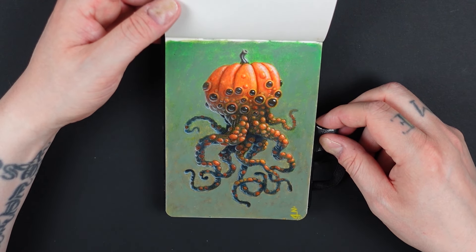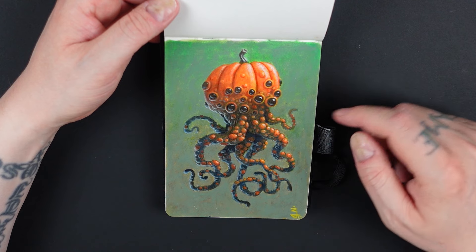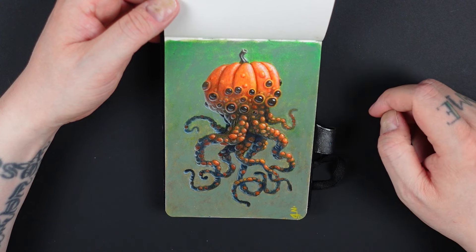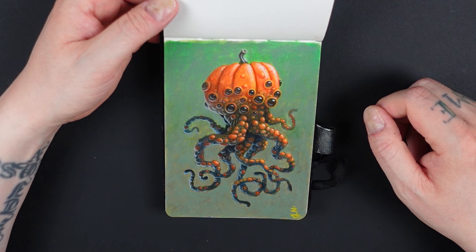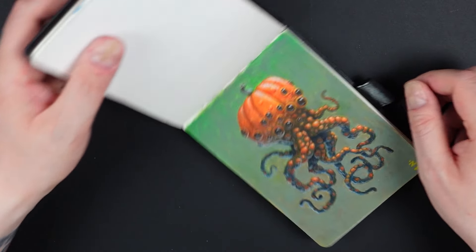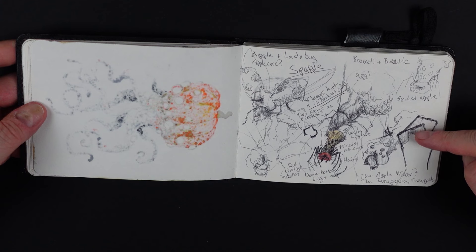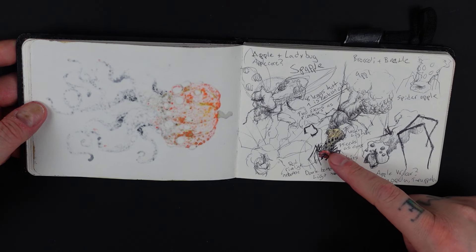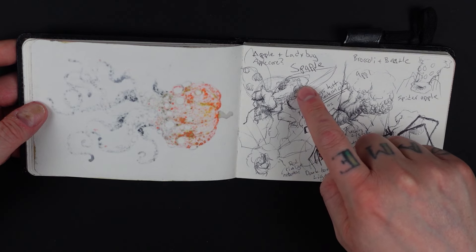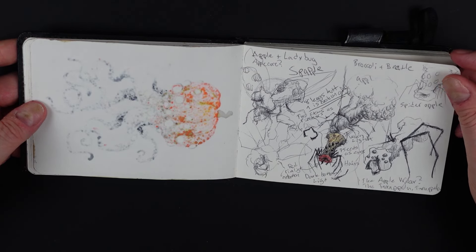This one was done around October for Halloween and it's my 'pump squid,' I think I'd call it. I really like this one — I also made prints out of it but they sold out. It's a nice concept and maybe something I could do as a bigger painting at some point. Here are also sketches for another Halloween idea: an apple core as a spider, a beetle broccoli, and an apple core bug, though I didn't end up doing anything with those.